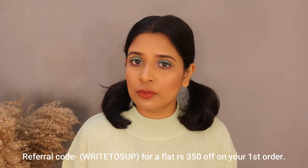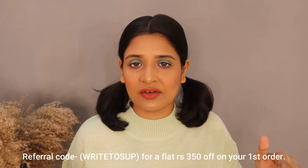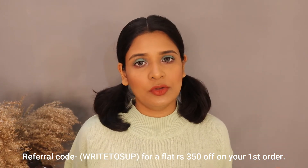Argan oil and almond oil — these two oils I use on my face very regularly. They are a must for me in winter, and I highly recommend them. There is no individual review on almond oil on my channel but there is content about Bare Anatomy products. I also have a coupon code which I will put on the screen so you can use it to buy these products.